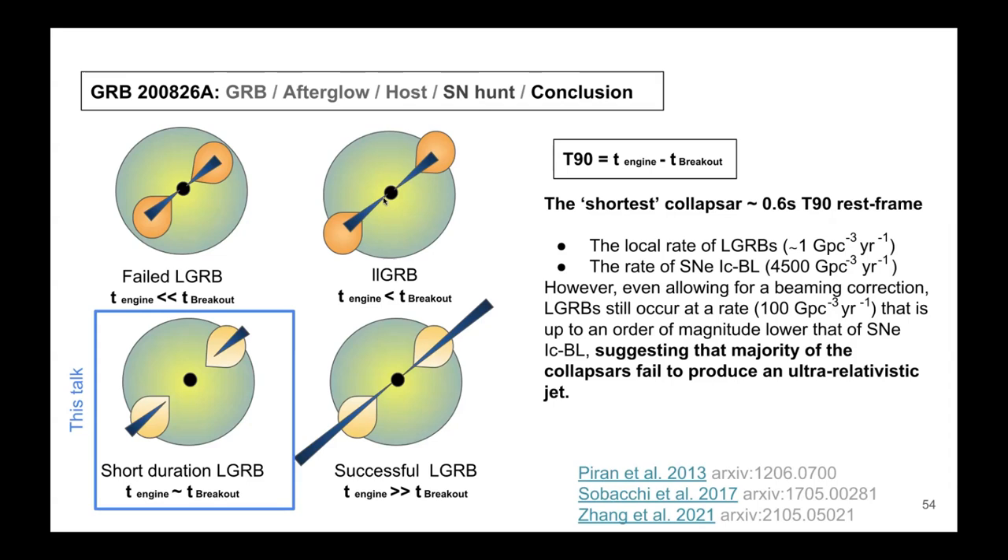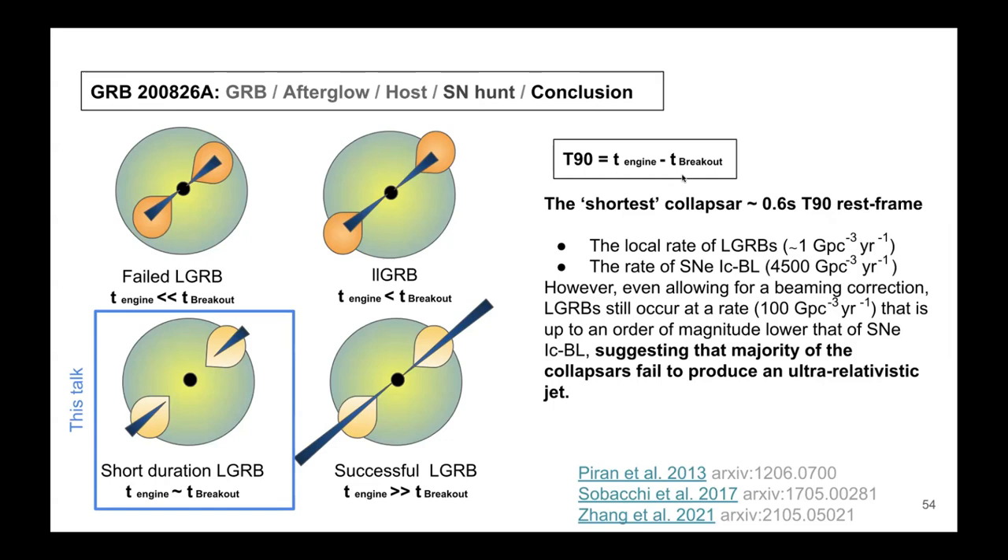This result supports a scenario with an entire spectrum of collapsar outcomes: stars that collapse but fail to produce jets because the material is too thick; low-luminosity GRBs where the jet didn't break out but the shock wave did; this short-duration long GRB that just barely made it through; and successful classical long GRBs where the engine power greatly exceeds what's needed to penetrate the stellar envelope. The key parameter is the duration over which the engine operates versus how long it takes to break through the material.